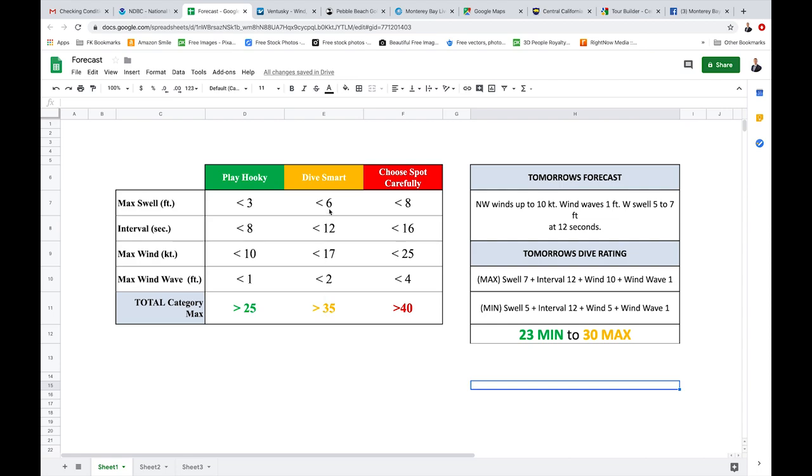The thing that really puts up a caution flag for me is the five to seven feet at 12 seconds. 12 seconds isn't bad — it shouldn't be pushing too much water and surge down lower. The bigger the interval between the waves, the deeper the surge will reach. So 12 seconds isn't too bad, but five to seven feet is getting a little bit on the bigger side. Just on the max swell alone, you should probably be diving smart.